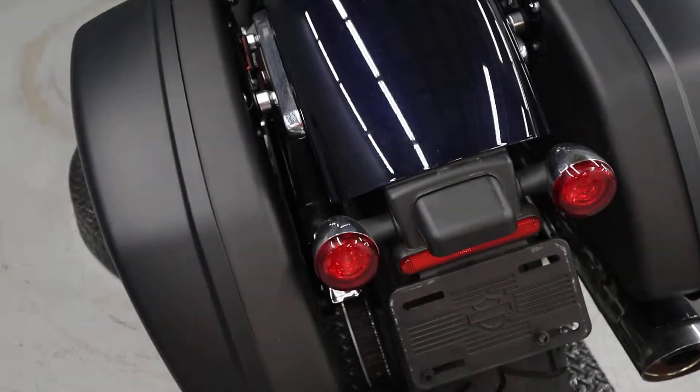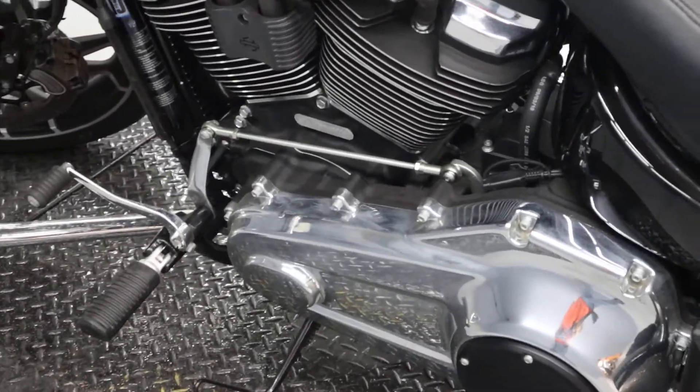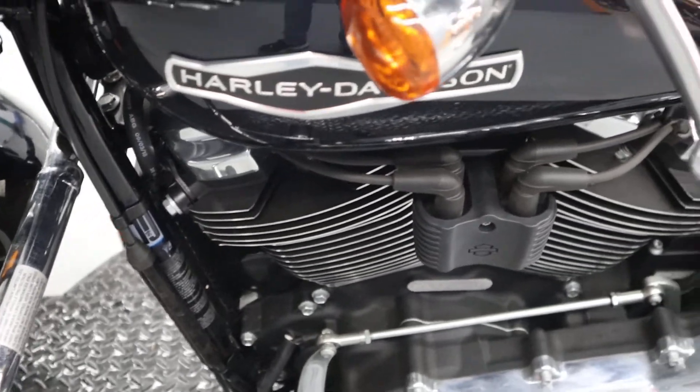The LEDs are in the rear. The big cover's been blacked out. Forward controls and an engine guard.